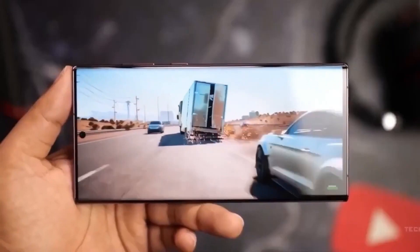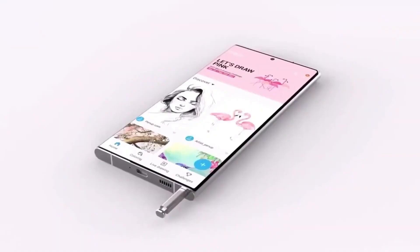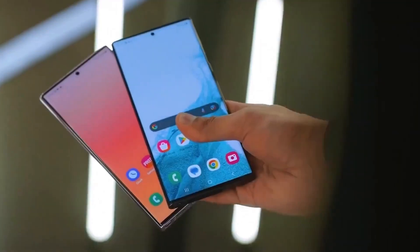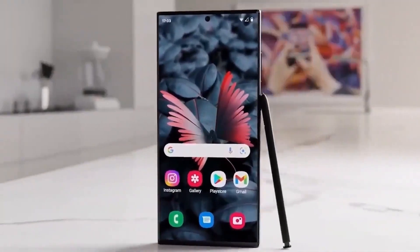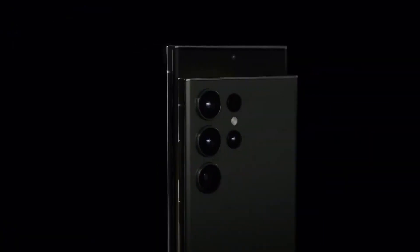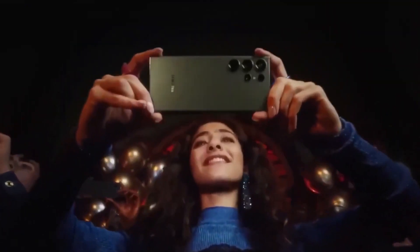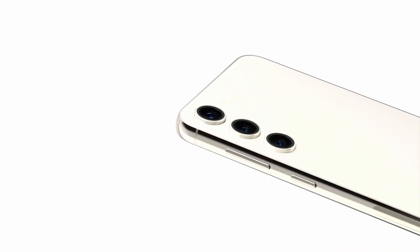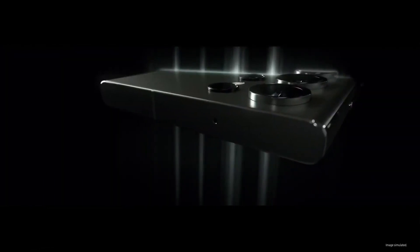In terms of display, the Galaxy S24 features a 6.2-inch 1080p display, while the Galaxy S24 Plus offers a higher resolution with WQHD. Both devices support adaptive refresh rates ranging from 1 to 120Hz. The Galaxy S24 Ultra introduces a significant change with a flat display panel and a resolution of 3,120 x 1,440 pixels. All three models will be protected by Gorilla Glass Armor for added durability.